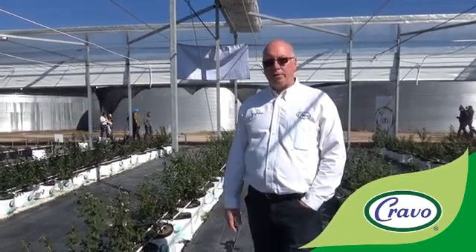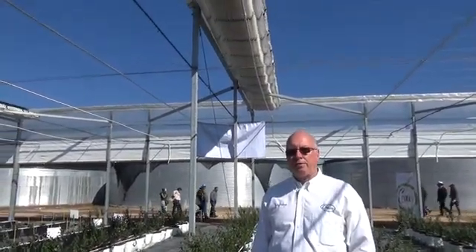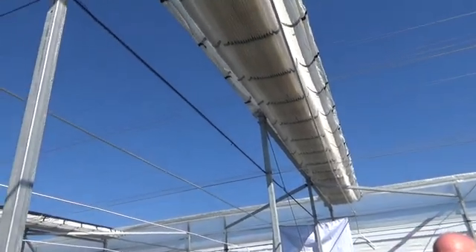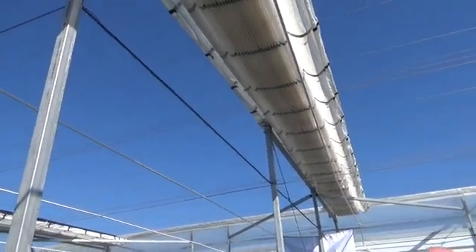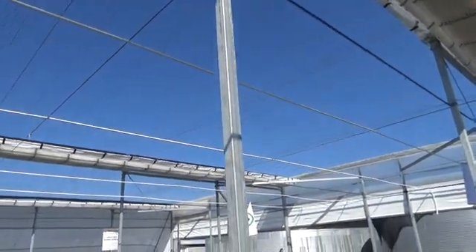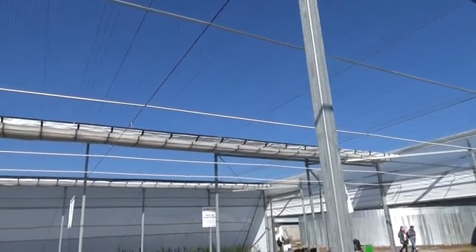It is November the 15th, 2018 and we are in the Cravo demonstration and training center in Irapuato, Mexico. You can see above me is a retractable white cooling roof that is being used to help protect the plants both in the winter from the cold temperatures and in the summer from the high radiation and low humidity.